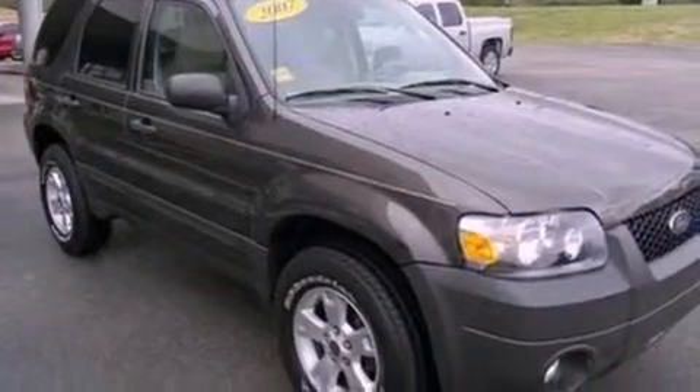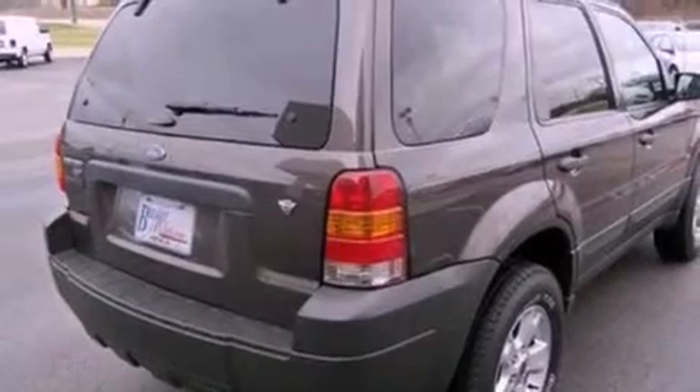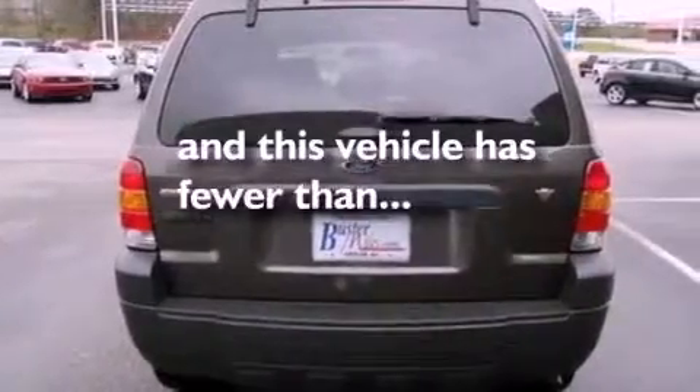All of the following features are included: a multi-link rear suspension, air conditioning, a multi-disc CD player, a four-wheel independent suspension, roof rails, a passenger side airbag, and this vehicle has less than 38,000 miles.